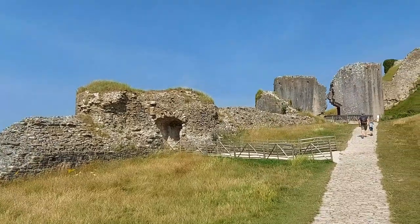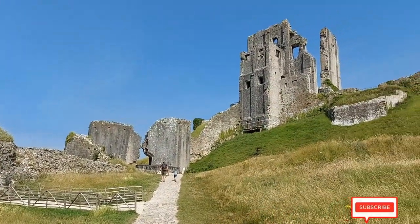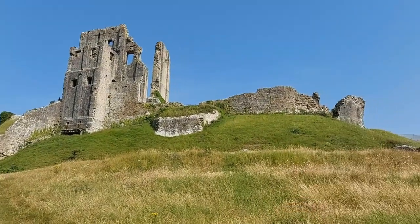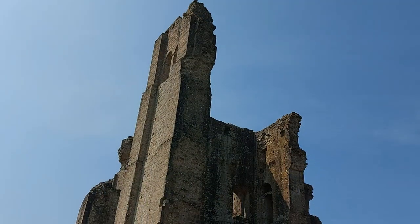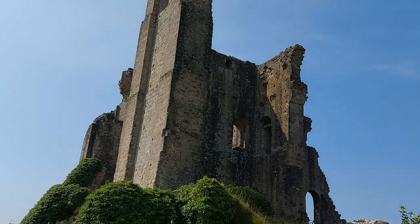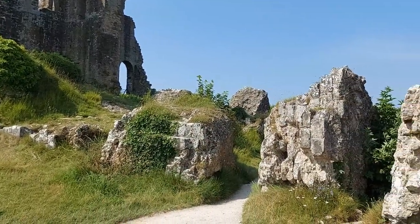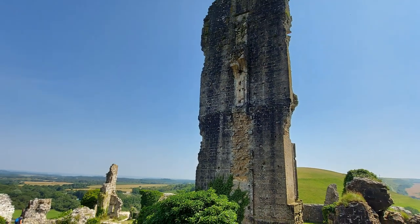Had it not been for the English Civil War, this castle located among the Purbeck Hills in Dorset would have been one of the most spectacular medieval castles to survive in the United Kingdom. Today it is very ruinous, but the shattered remains of the keep still rise high atop the steep hill that it sits on, and have captured the imagination of visitors and artists alike for centuries.